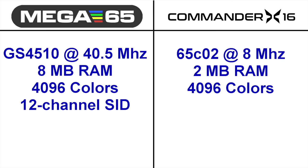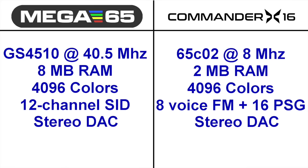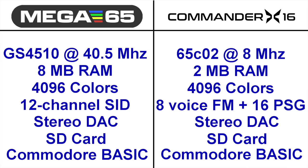The Mega 65 has 12 channels of SID sound, like having 4 SID chips. The X16 has a combination of FM and PSG channels. Both systems have a stereo DAC for sound effects. Both systems use an SD card for primary storage, and both systems run a variant of Commodore BASIC. As you can see, they have more in common than you might think.